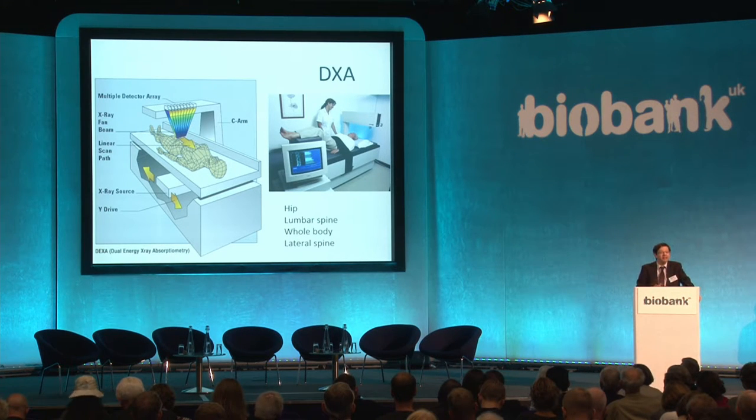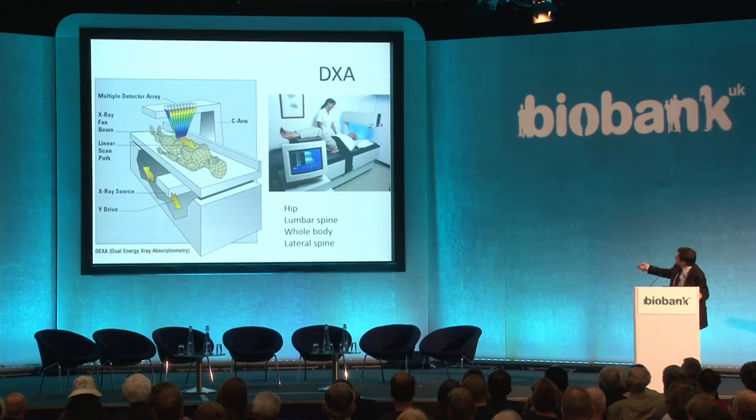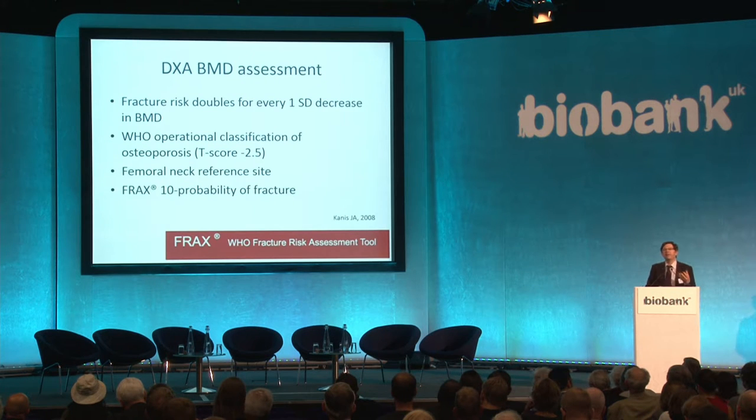What can DXA tell us about these outcomes, and also through body composition, about other potential outcomes? DXA is dual energy X-ray absorptiometry, using a low dose of X-rays at two different energies, achieved through voltage switching or filtration. The patient lies on the couch with an X-ray source underneath and a multiple detector array. These two energies allow the instrument to calculate bone density on a pixel-by-pixel basis and also measure body composition — fat and lean. The sites typically assessed are the hip, lumbar spine, whole body, and lateral spine.